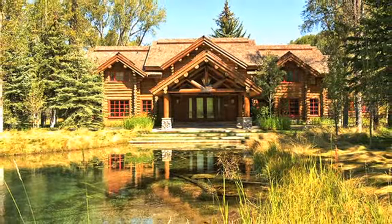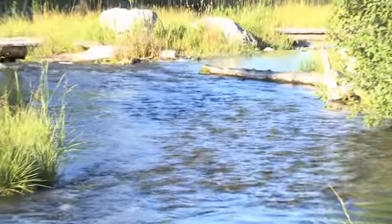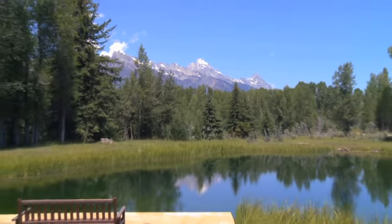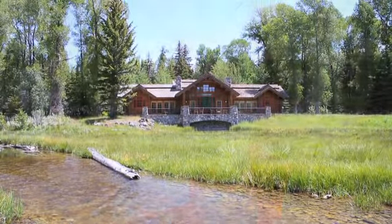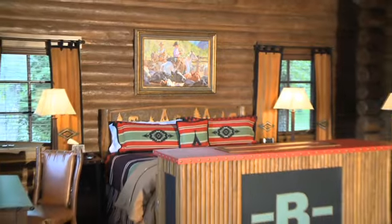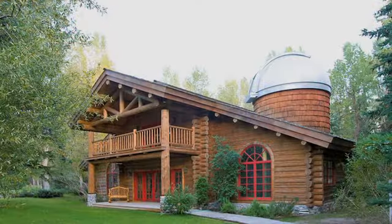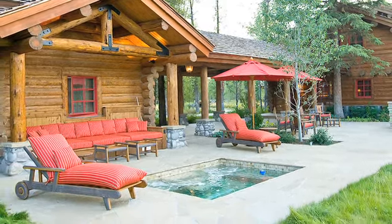The 7,500 square foot main home is comprised of 72 acres with Snake River frontage and numerous spring creeks. A 4,500 square foot, 6 bedroom guest home, and a recreation home with observatory, squash court, outdoor spa and putting green make this property one of a kind.